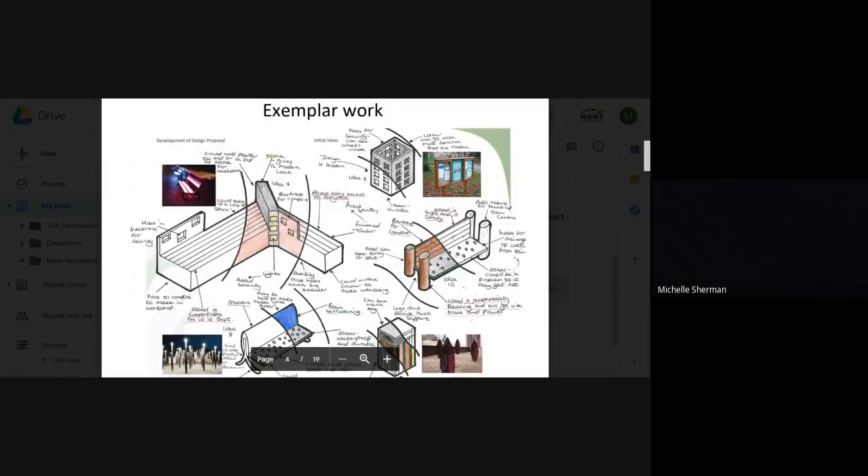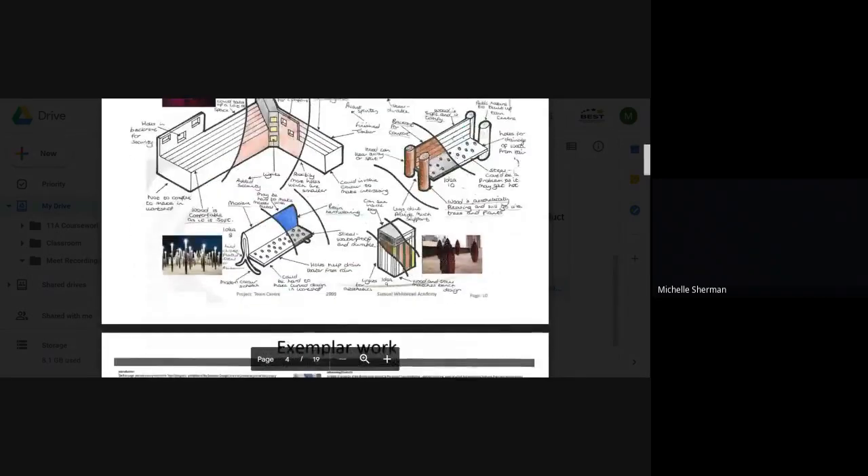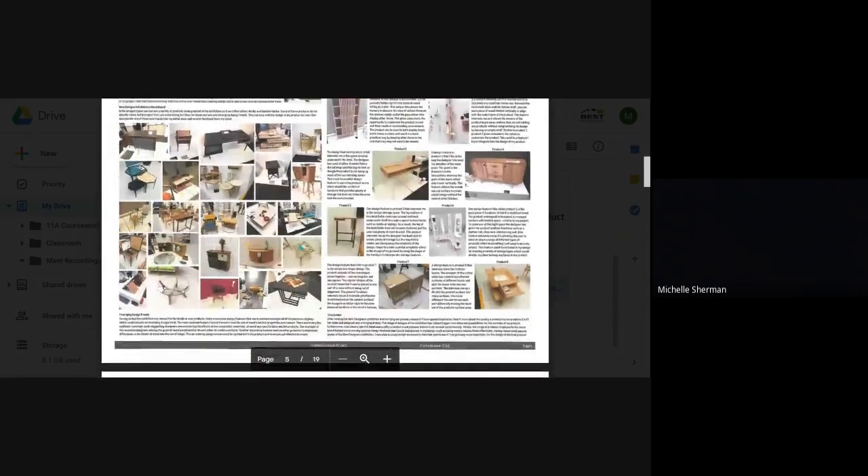Here are some examples of previous coursework and layout.